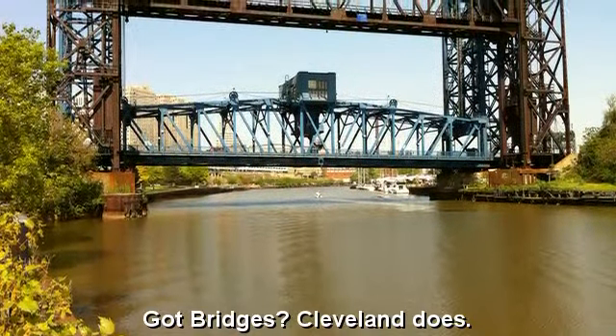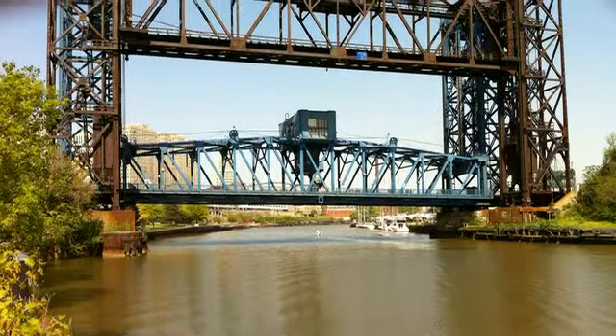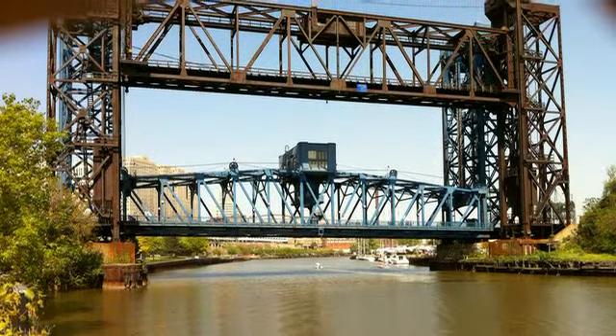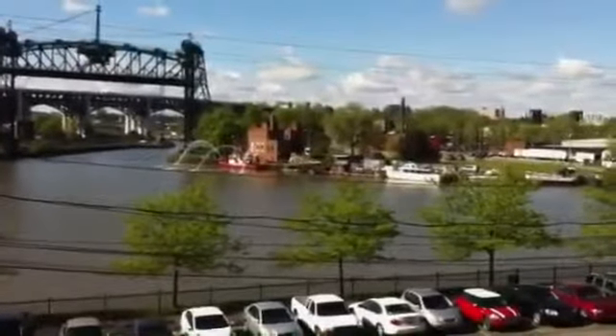Cleveland has one of the best collections of bridges in the country. There are all kinds of bridges in Cleveland. Here are two good examples of lift bridges. Here we have on the left a lift bridge.